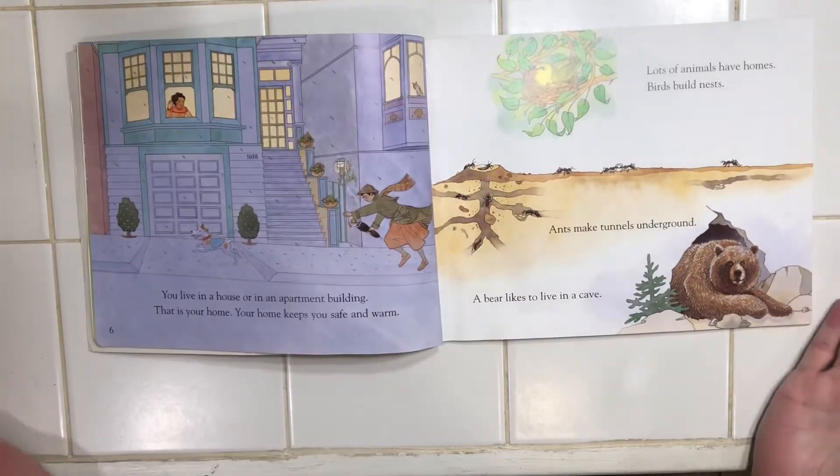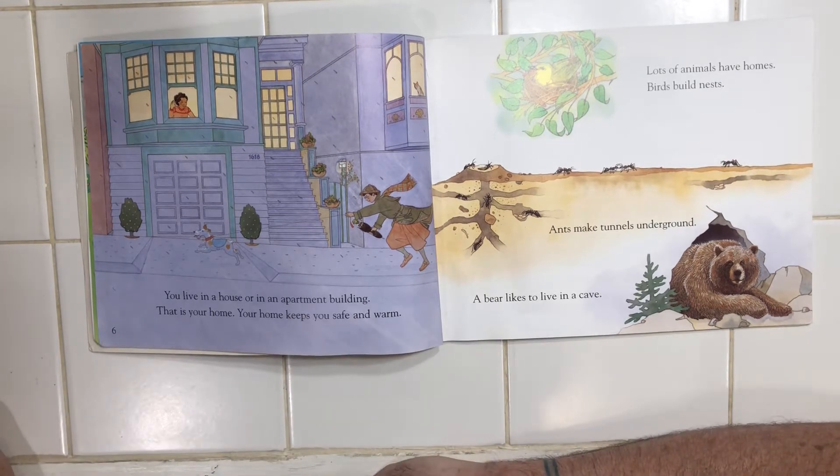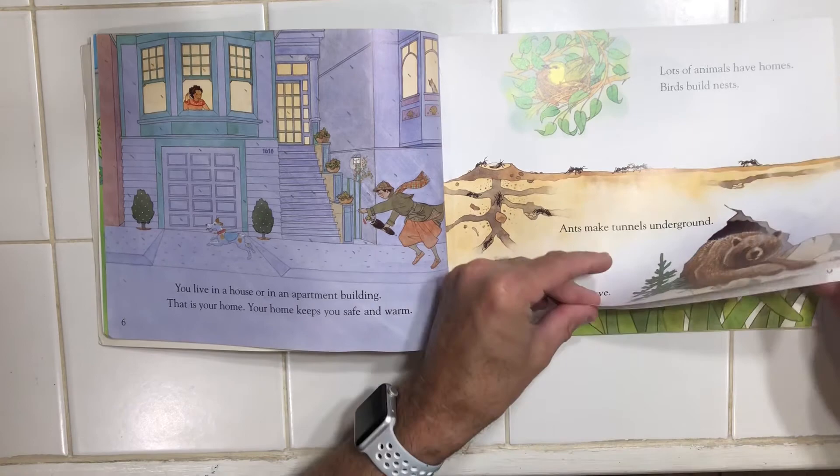The shell was the animal's home. You live in a house or in an apartment building. That is your home. Your home keeps you safe and warm. Lots of animals have homes. Birds build nests. Ants make tunnels underground. A bear likes to live in a cave.